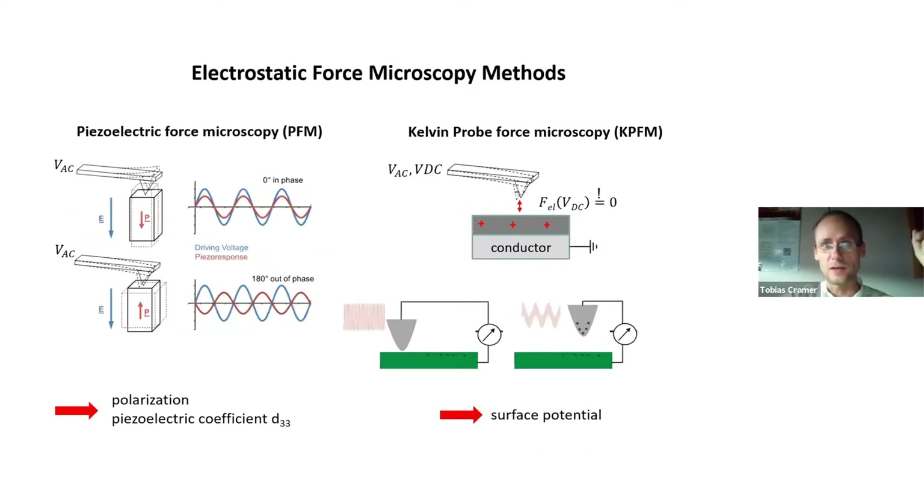We try to address this question using electrostatic force microscopy methods. One is piezoelectric force microscopy (PFM) to understand whether the piezoelectric properties of the polymer are maintained or even improved when produced in a nanofiber structure. The other technique we apply is Kelvin probe force microscopy (KPFM), because we were interested in finding out whether the production technique introduces particular space charges on the fibers.